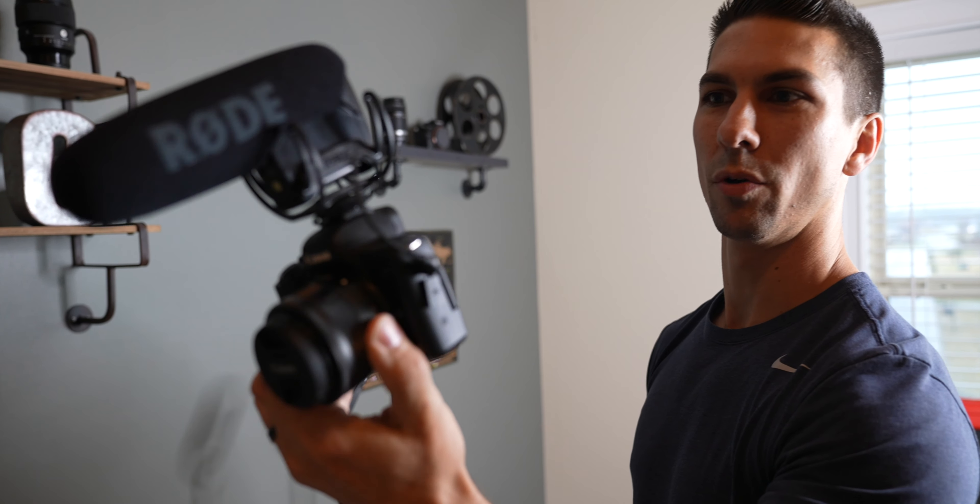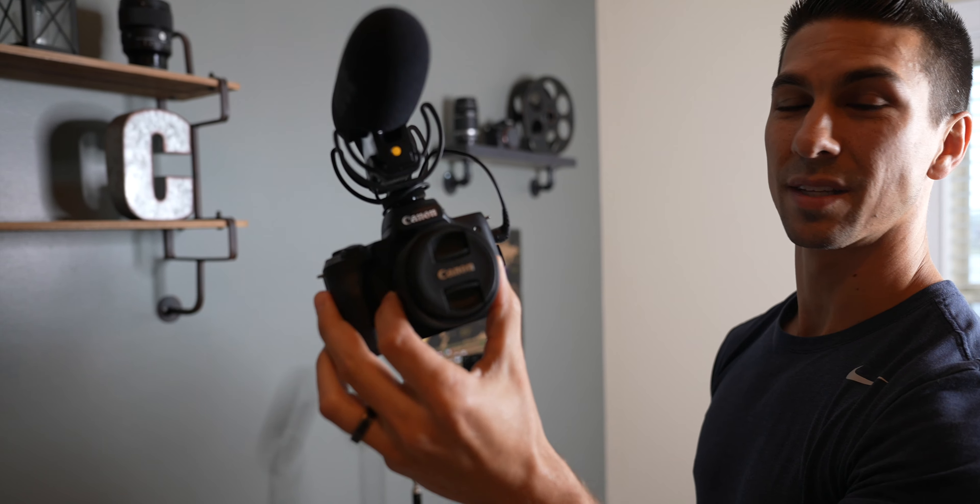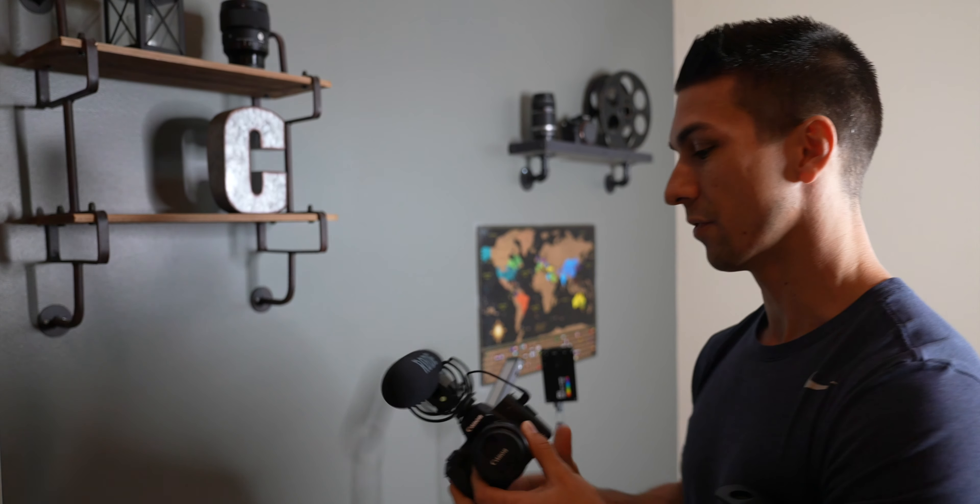Oh look, there's a Canon M50 with a Rode VideoMic Pro — that's the camera we're going to be giving away. So first step: if you'd like to win this camera, hit the like button on this video so I know you're a real person and you do like this video.